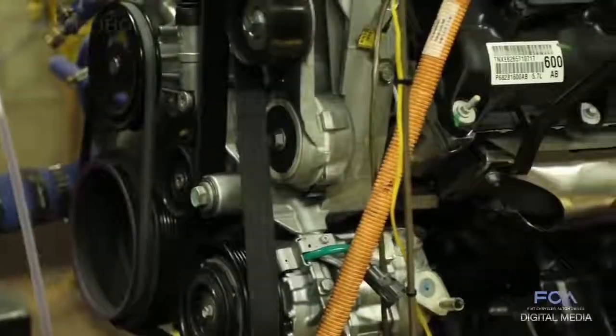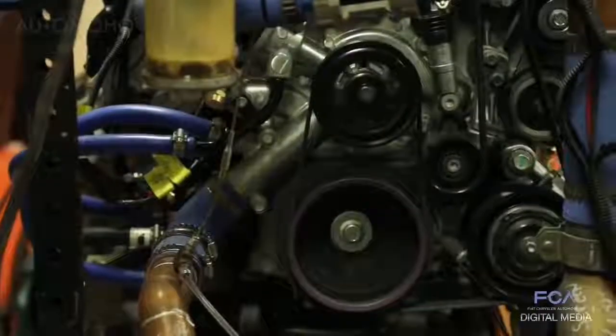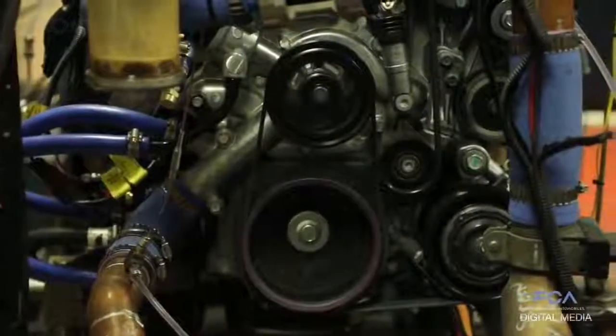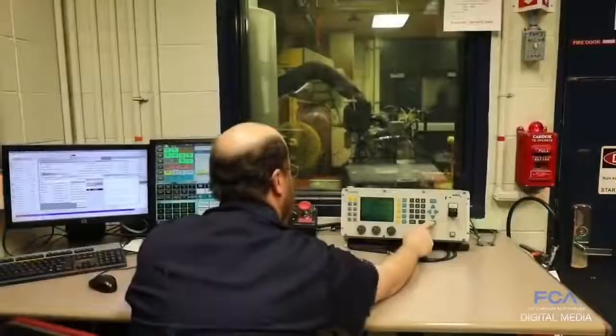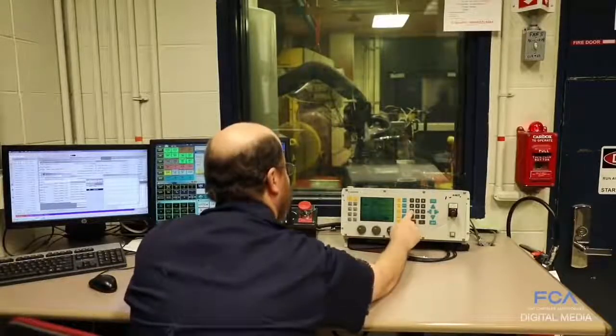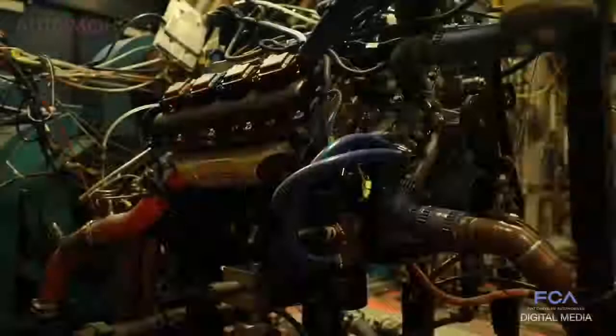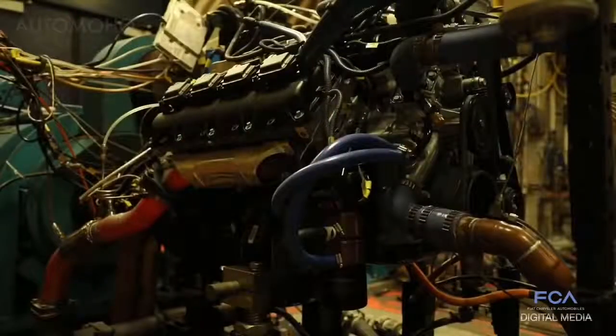Our durability testing is designed to put the engine through the paces a customer would, and then take it even further. If you've ever used a power drill, you know how quick the response is when you pull the trigger. These dynamometers have that exact same capability — we can almost instantly rev the engine to any speed we want or decrease it to any speed, allowing us to simulate extreme conditions on the engine.